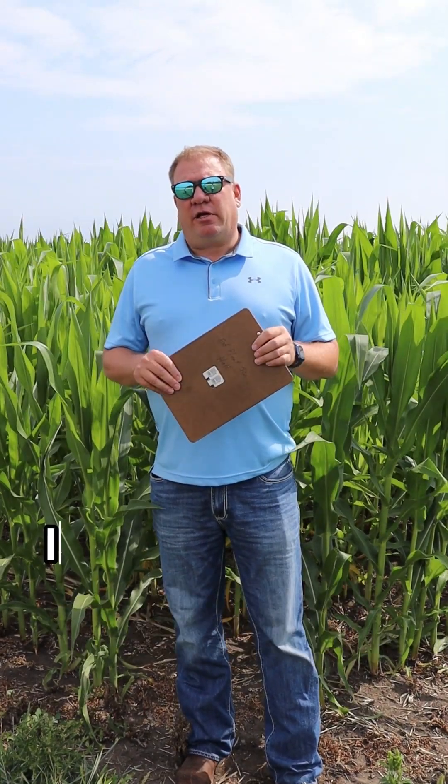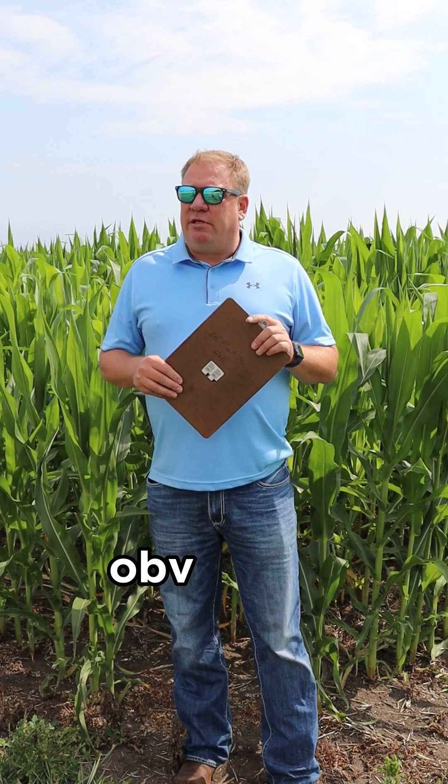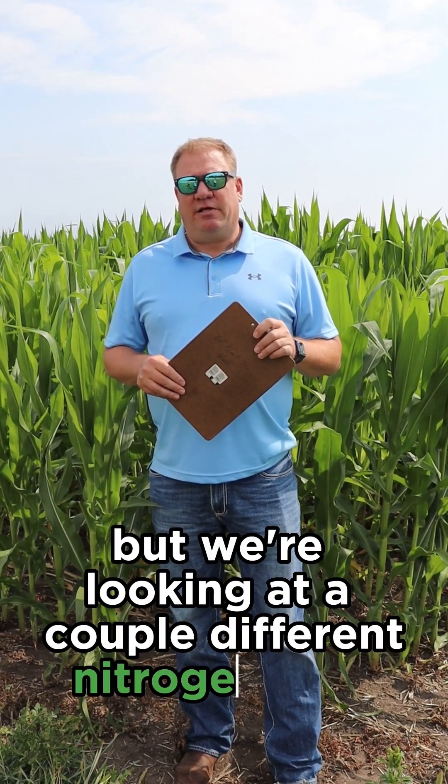The objectives of this trial are looking at some experimental biological products for Pivot Bio. Biological products are very popular in the media these days. I don't even know what products are being tested, but we're looking at a couple different nitrogen rates.